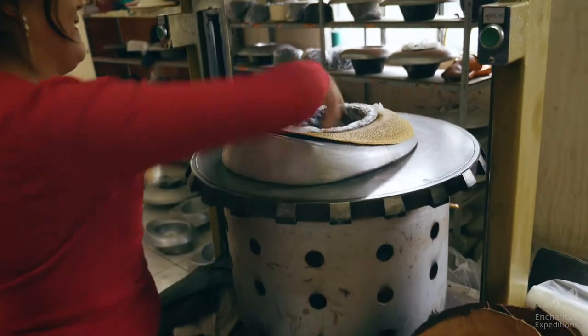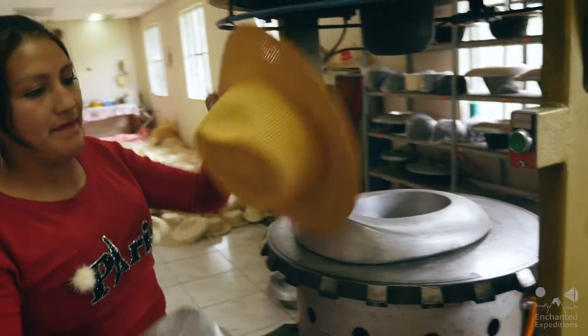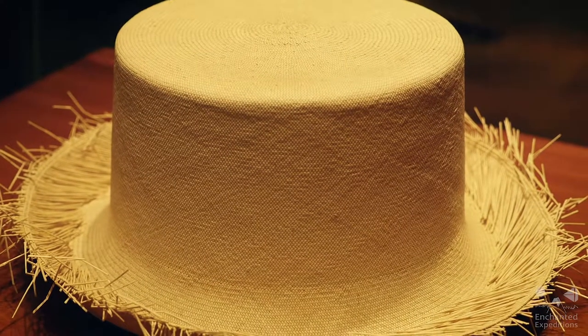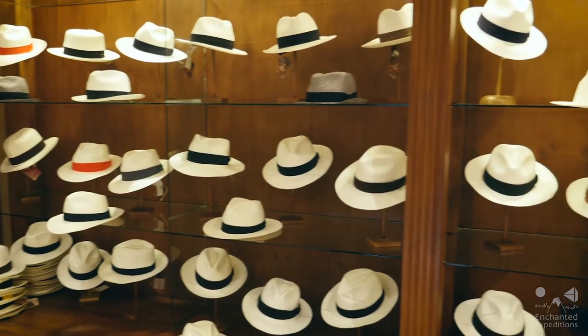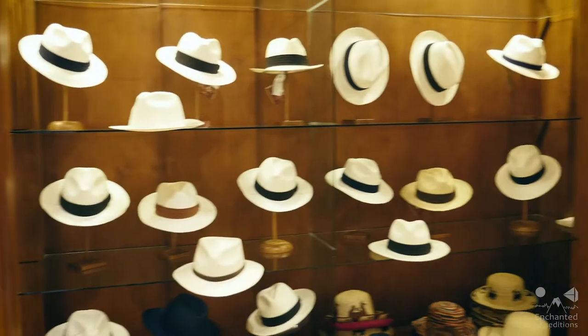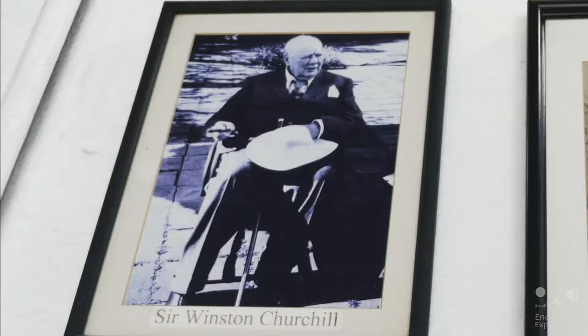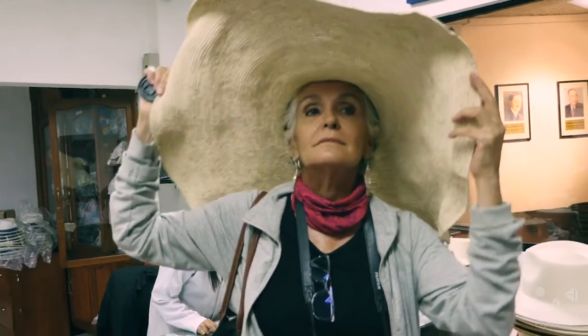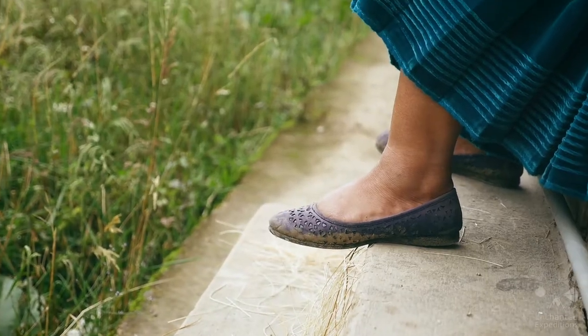You can get a Panama hat for $25 or more than $2,000. It depends on the quality. The Panama hat has become a coveted item worldwide, donning the heads of celebrities, politicians, and royalty. However, this now famous fashion accessory comes from humble beginnings.